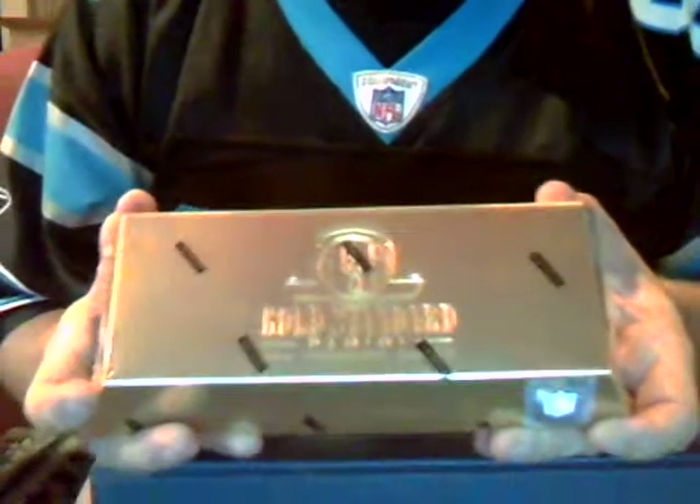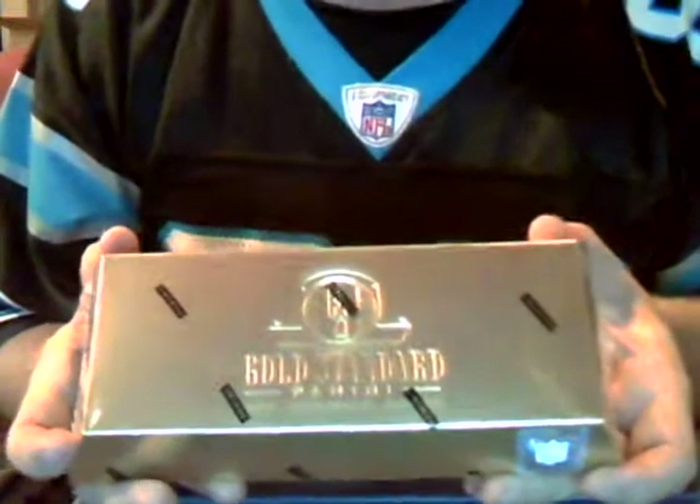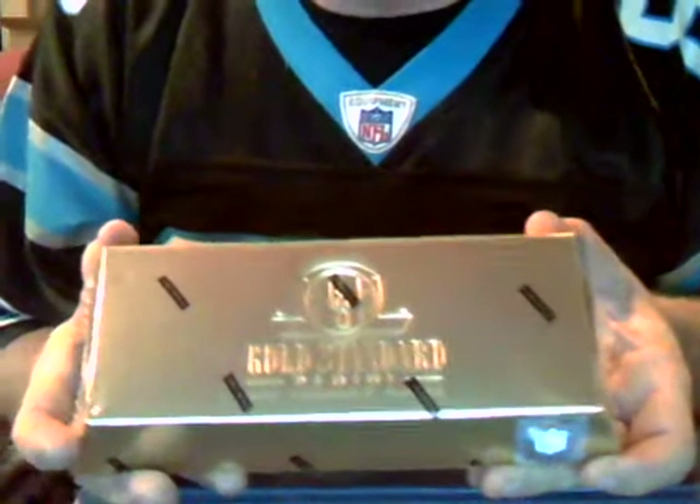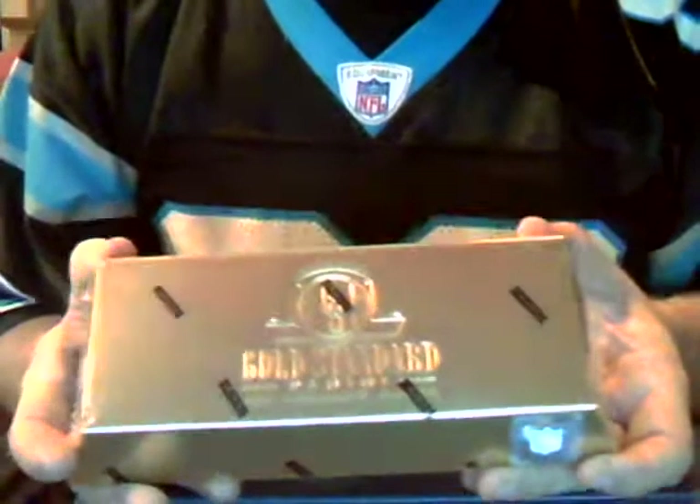I ended up getting $220 for that. Anyway, the point is good stuff here — it might be 12 different teams, or one of you might get multiple hits. As you can see, I am representing the Carolina Panthers for the day.